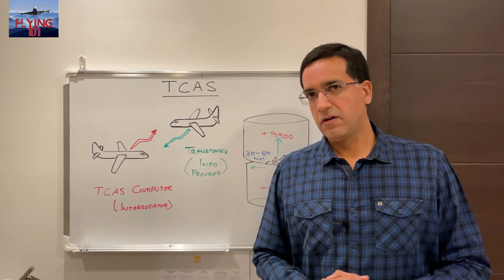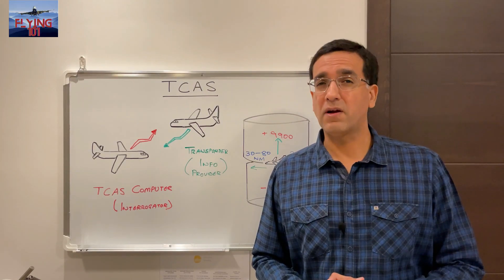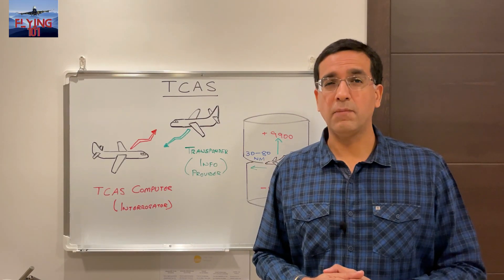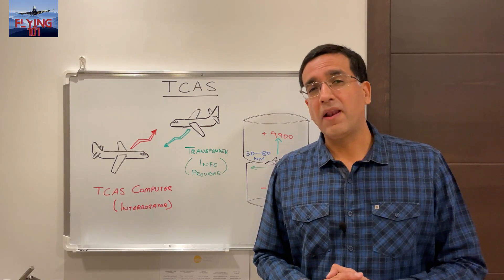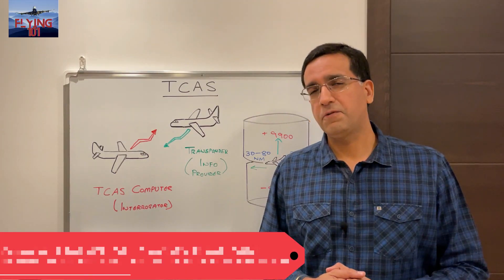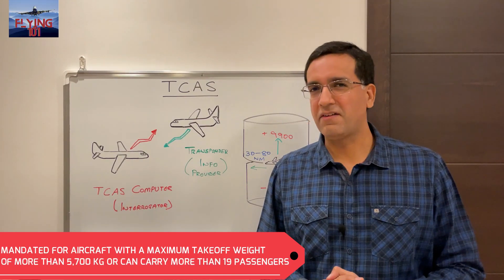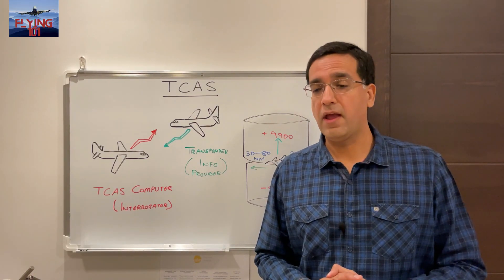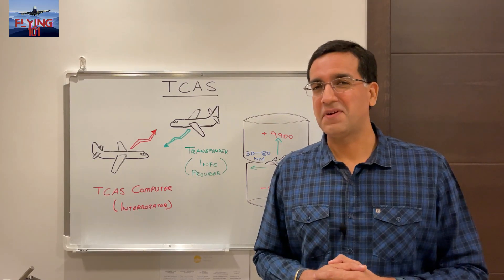TCAS was mandated some years ago by the authorities after there were some accidents as a result of mid-air collisions. A safe level of separation was compromised and mid-air collisions occurred which sadly led to crashes, and after that it was mandated by authorities to have a TCAS system fitted on aircraft that weigh more than 5,700 kilograms or that carry more than 19 passengers. So it's a very common system onboard aircraft today.